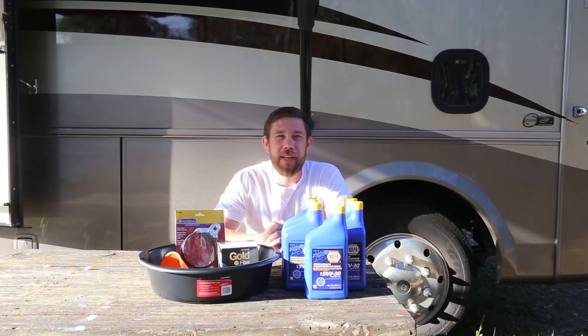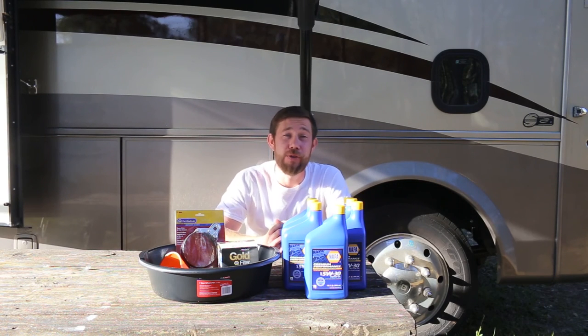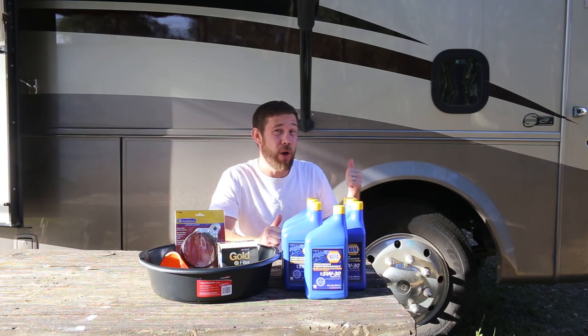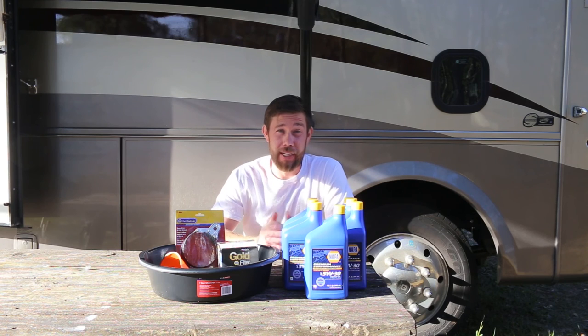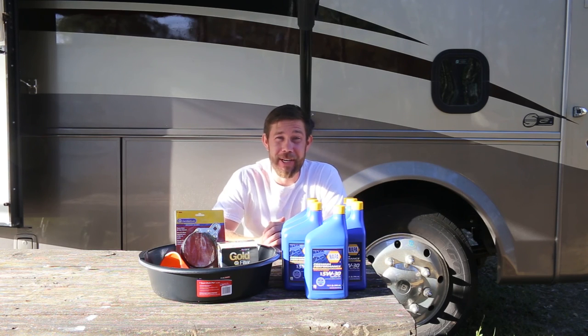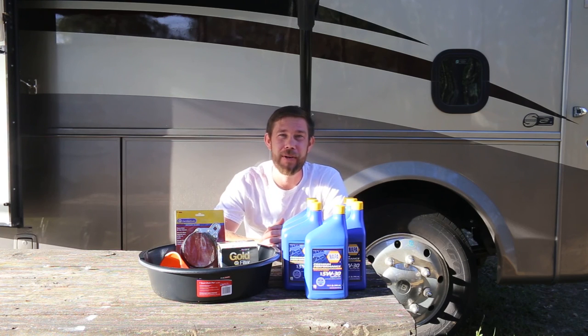Hey everybody, Eric Nathie with mountainmodernlife.com. Today I'm going to change the oil on our Class A Motorhome. Now, I've got to admit, the last time that I changed oil on any vehicle was about 16 years ago, when I was 16 and I had my first car, which was a 1991 Firebird.